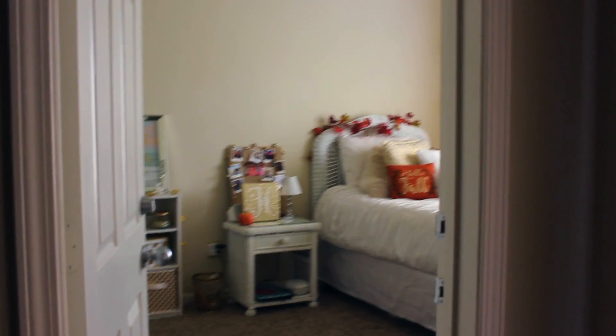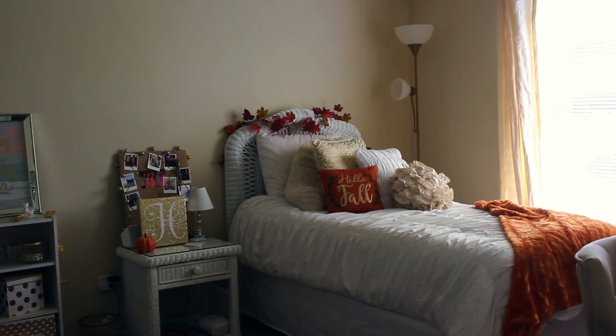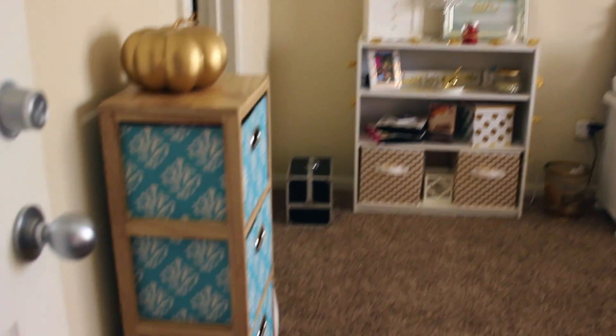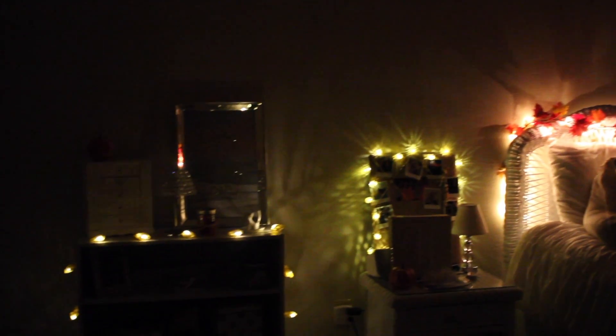Okay, so this is what you see when you are about to enter my room from the living room area. When you first walk in, you see my bed right here, and then my little side table right there, and then I also have a bookshelf and a little drawer holder thing for undergarments and socks and all that kind of stuff.